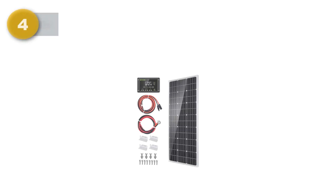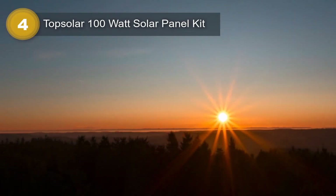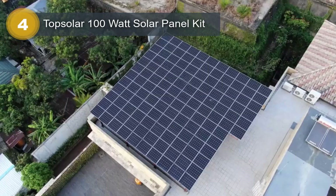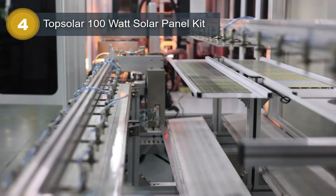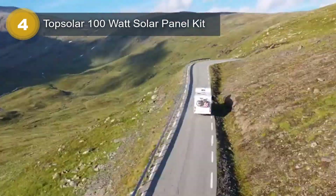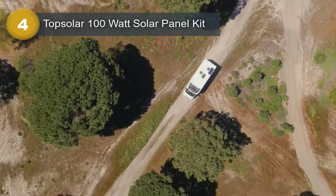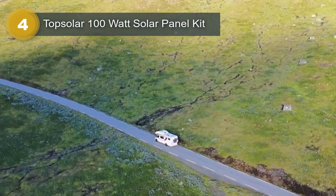Number 4: Top Solar 100 Watt Solar Panel Kit. The Top Solar 100 Watt Solar Panel Kit is a versatile and reliable solution for off-grid power needs. This kit includes a 100-watt monocrystalline solar panel, a 20A charge controller with PWM function, and a pair of solar cables, making it easy to set up and install. Additionally, four PCS-Z mounting brackets are included for fast and secure mounting.